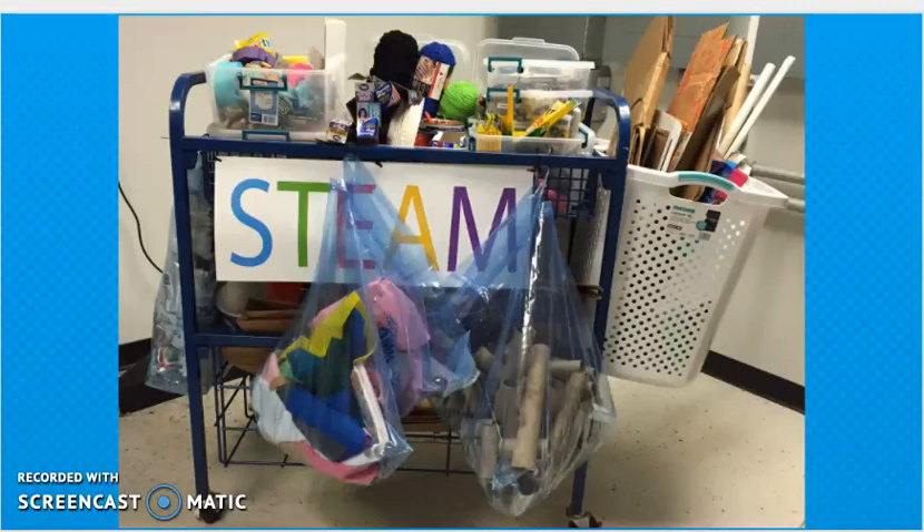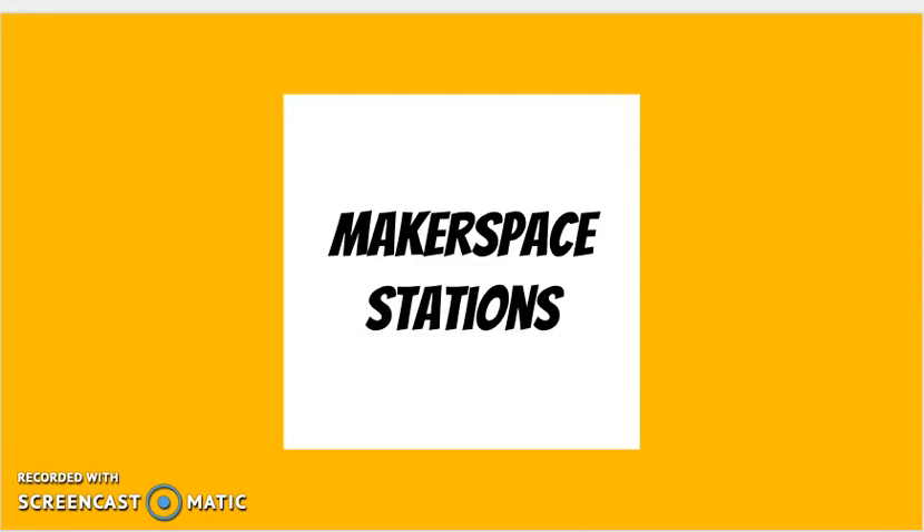In schools, some maker spaces are in classrooms or take up a section of a classroom. In a lot of schools we see maker spaces in libraries. Let's talk about maker space stations and some of the items you may see in a maker space. There's no rule for this either — you can start small and grow as you find funds or get things donated.